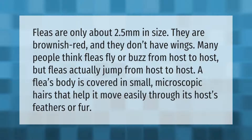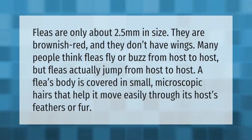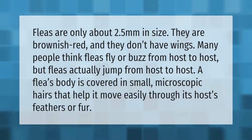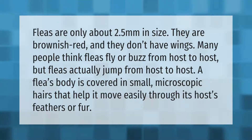Fleas are only about 2.5 millimeters in size. They are brownish red and they don't have wings. Many people think fleas fly or buzz from host to host, but fleas actually jump from host to host. A flea's body is covered in small microscopic hairs that help it move easily through its host's feathers or fur.